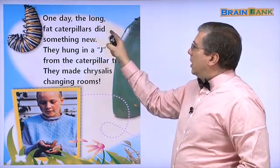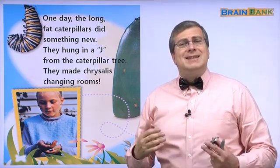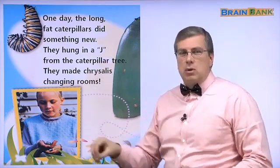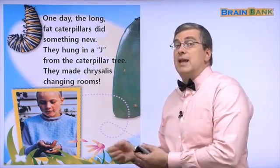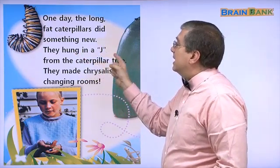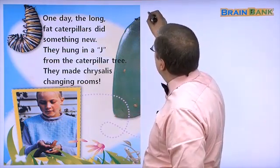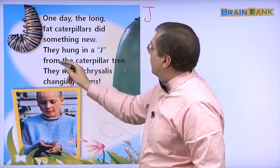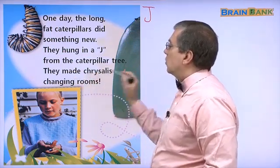One day, the long fat caterpillars did something new. Every day they were eating — 많이 먹어요 — but one day they did something different. What did they do? They hung in a J — it looks like the letter J. They hung in a J from the caterpillar tree. They made chrysalis changing rooms.